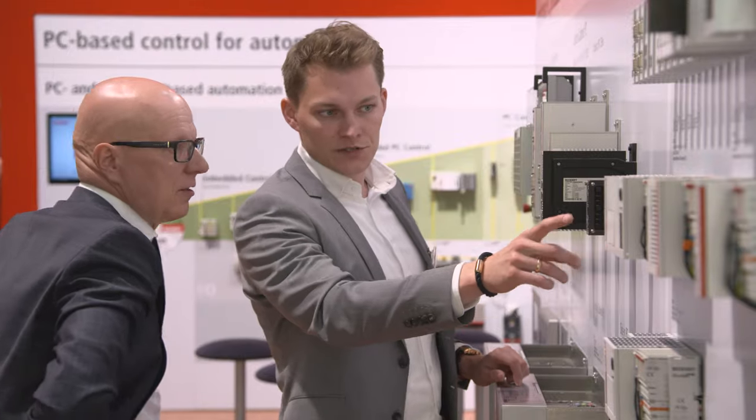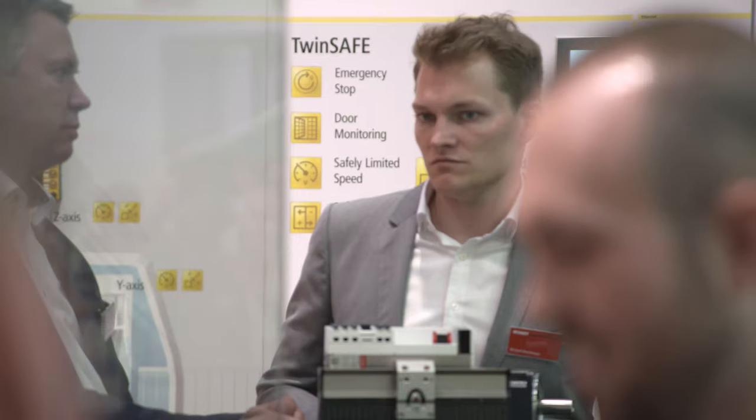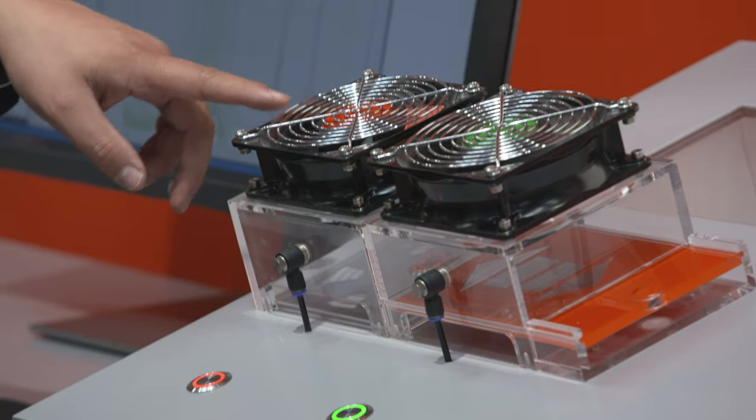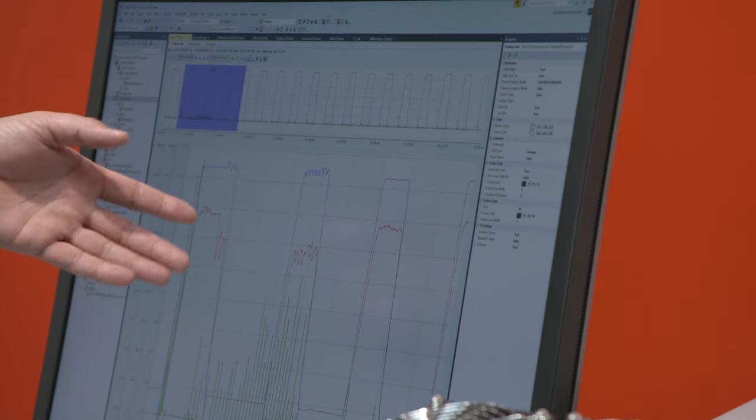Beckhoff is exhibiting the complete toolchain of PC-based control technology for optimized woodworking machines at Ligna 2019. The appearance in Hannover is supplemented by numerous automation highlights, with which competitive advantages can be achieved in the woodworking industry.